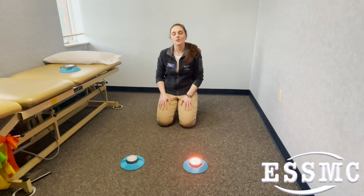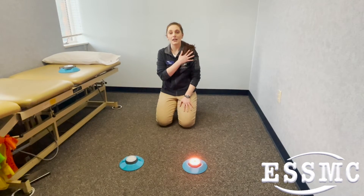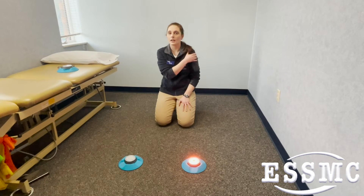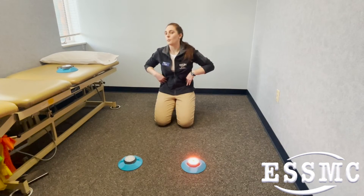Last thing I'm going to show you is something we can do for all of our shoulder patients. It focuses on keeping that joint capsule strong and stabilized while also adding some core movement to it as well.